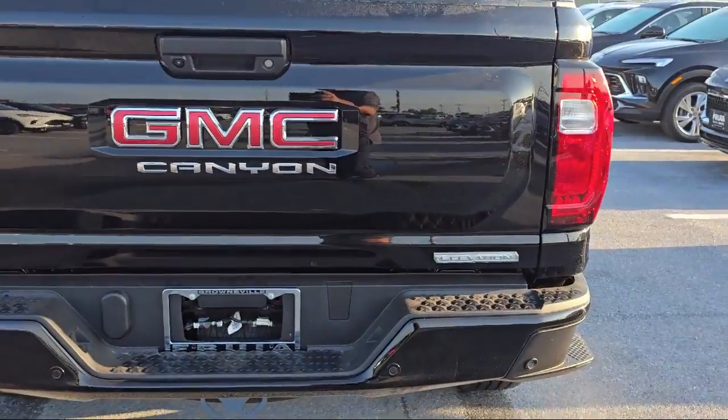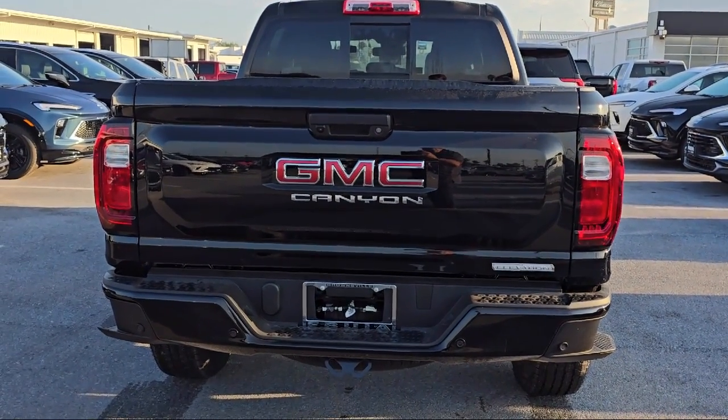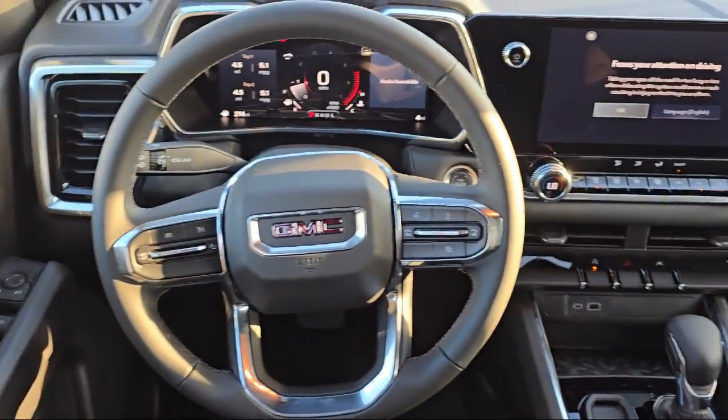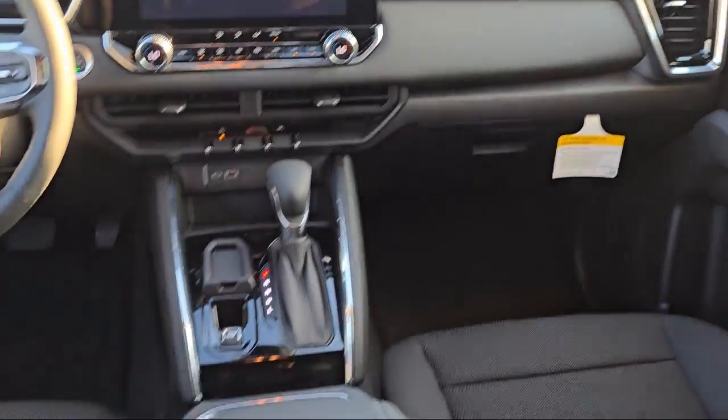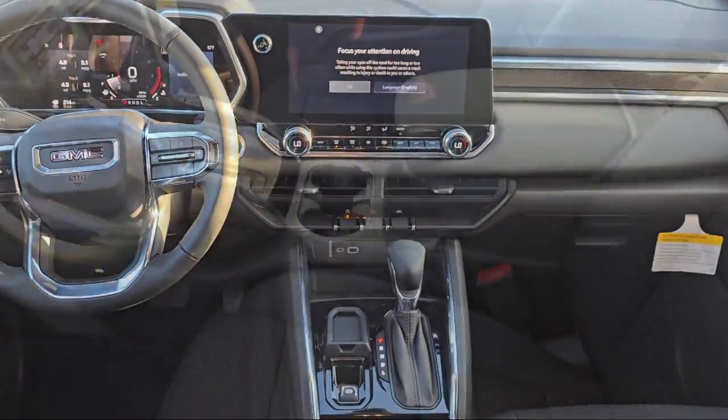It also features a convenience package with power equipment group, easy lift and lower tailgate, six-way manual driver seat adjuster, IntelliBeam with automatic high beam on and off, lane keep assist with lane departure warning, and following distance indicator.